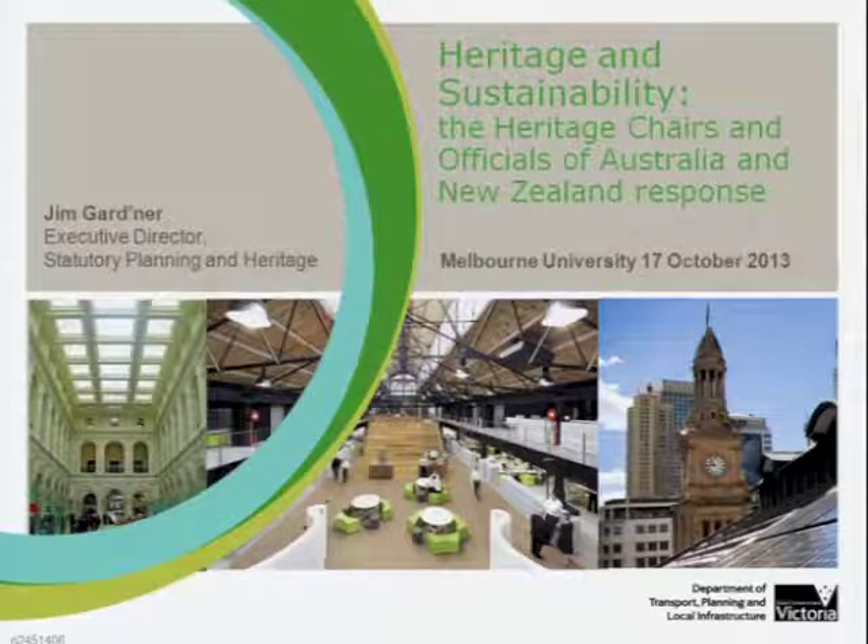These star ratings also led to some perverse outcomes. For instance, green star ratings gave credit for the removal of heritage fabric and its replacement with modern, environmentally sustainable materials. This ignored issues of waste generation, the environmental cost of new material production, as well as transportation and construction.